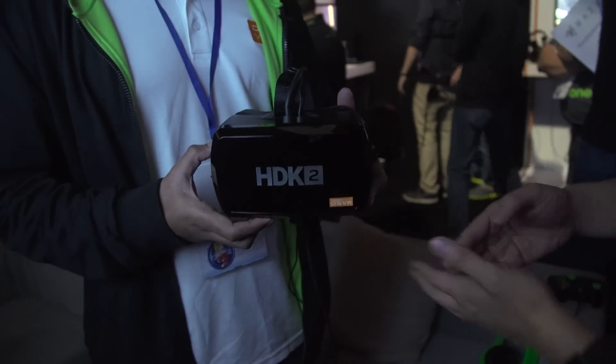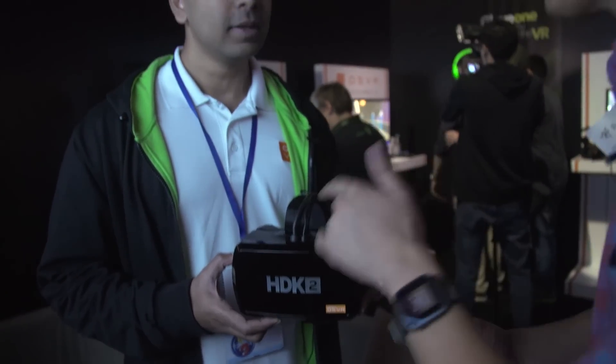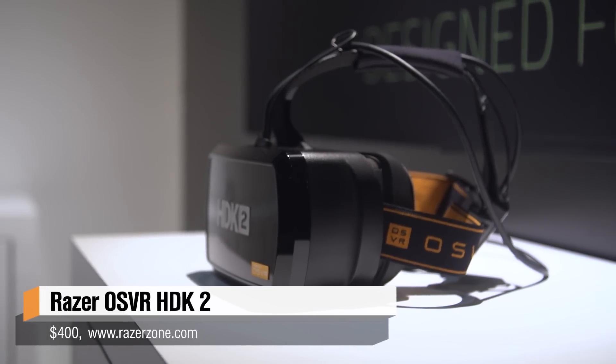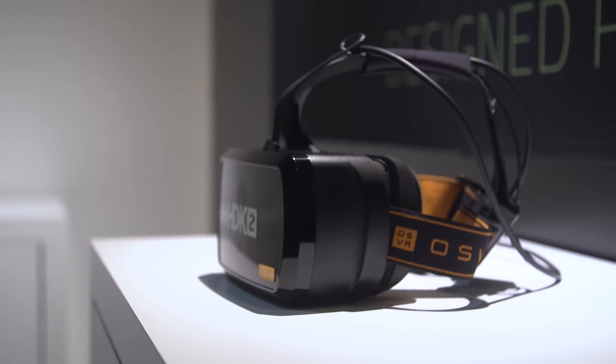It's the HDK2. Give us a little bit of the specs of this headset. The HDK2 is upgraded to feature dual displays running at 2160 by 1200 resolution, 90 Hertz, and 110 degrees field of view. Those specs sound familiar because it seems like you're reaching parity, at least on the display side, with the Oculus Rift and the HTC Vive.